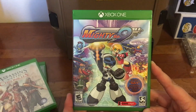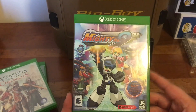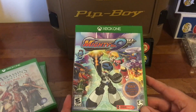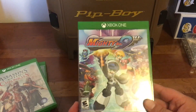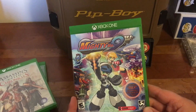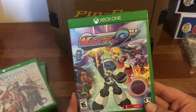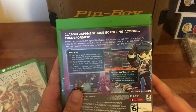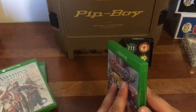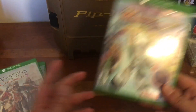Next we have Mighty No. 9. There's been a lot of conflicting reviews on this game. I actually liked it a lot. The head guy who did the Mega Man games at Capcom pretty much bailed because they didn't want him to do another Mega Man, so he did this instead. Deep Silver did technically publish it — same company as Dead Island, so that's pretty exciting. A lot of retro game fans picked this up — some people like it, some don't, it's very hit or miss, but so far so good for me.